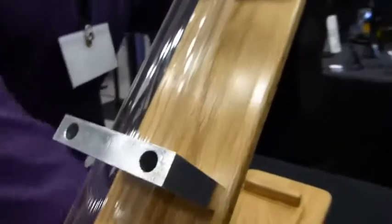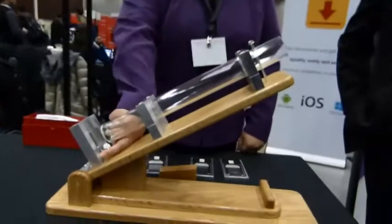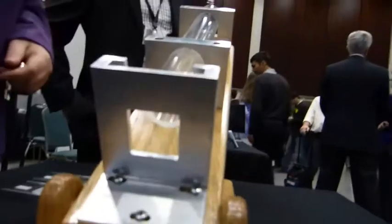But just to give you an idea of what it can really handle, we're going to increase the angle three times — increasing the impact energy three times to 0.3 joules.